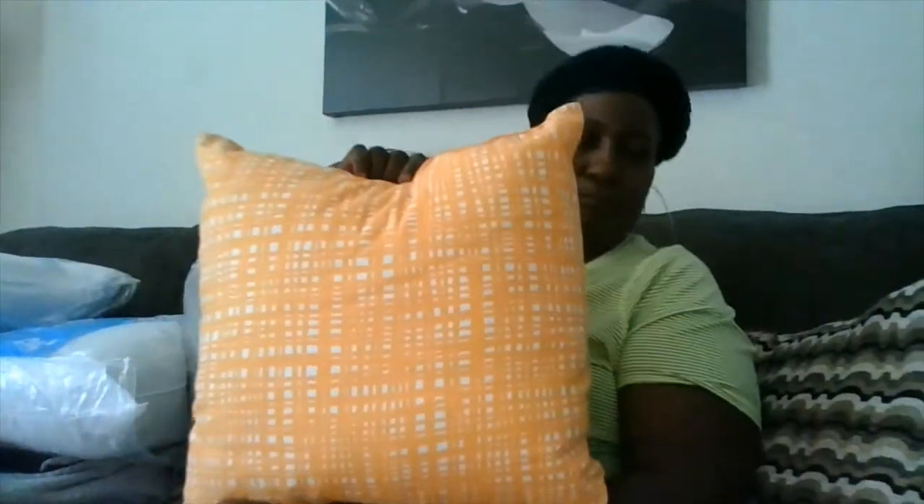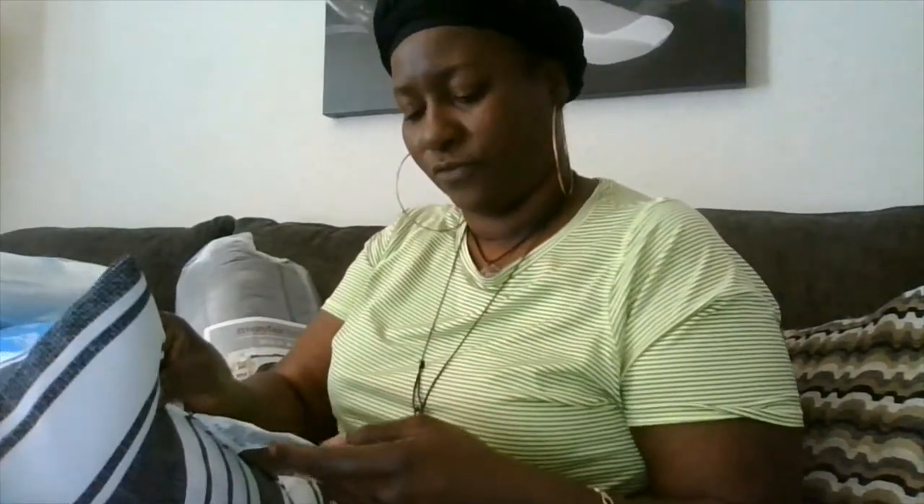And this pillow was two dollars and fifty cents. It might be showing up yellow but it's really orange — it's going to go with the orange decor we have in the bedroom. This is another two dollar and fifty cent pillow; I'm just looking for the price on here but I don't see it — two dollars and fifty cents.